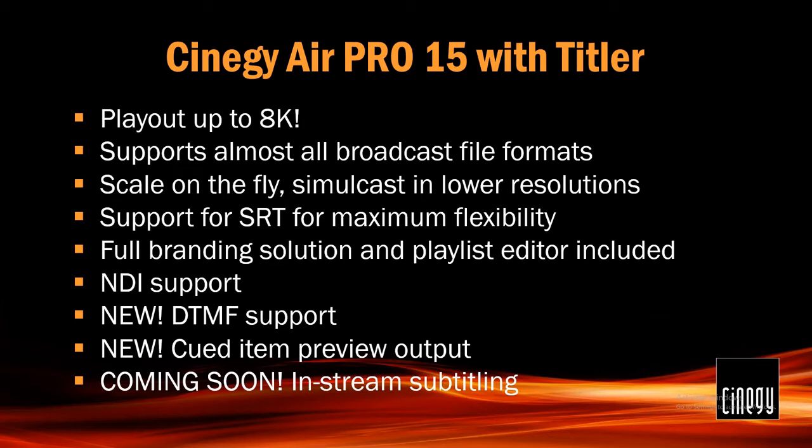And then the Queued Item Preview Output. If you're using our playout system normally, you will have our playout control which you may or may not be looking at. What's been added to the air engine is an output of the queued item that's waiting to be played. This means you can have your Now Playing and your Next, and you can output these to a multiviewer. You don't need to have air control open to see what's going on — you can just have it up on a couple of screens on your multiviewer. This is only possible because we have built an SRT out from our queue. It's a very new, very cool feature.